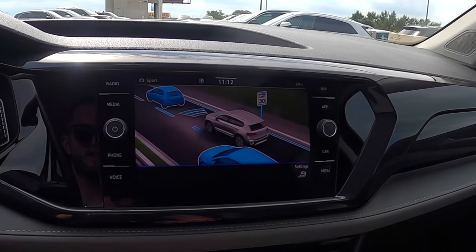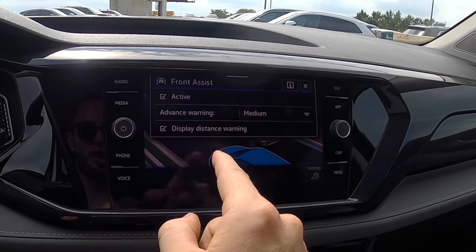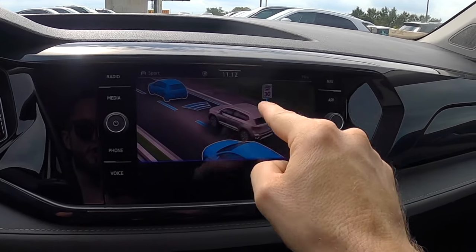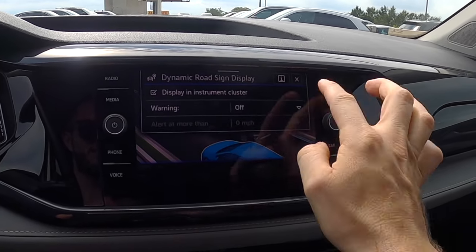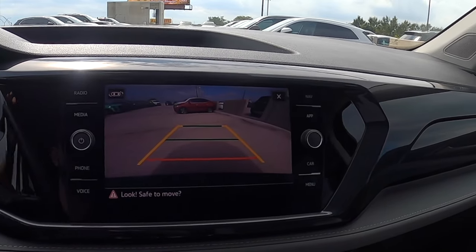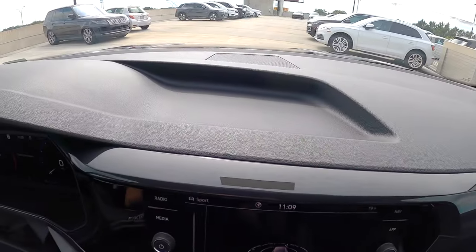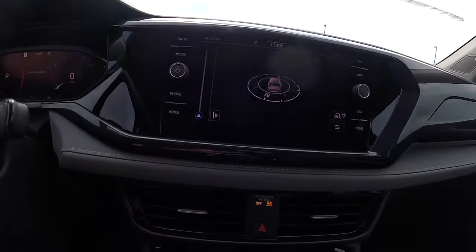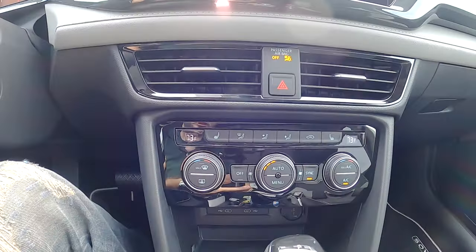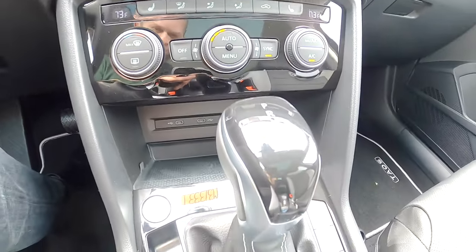Switch it to reverse and you have a reverse camera with reverse parking sensors. You get a storage compartment on top, then working down the lower console there's gloss black around your air vents, dual climate control settings, a wireless charging pad, two USB-C ports, and a 12-volt outlet.